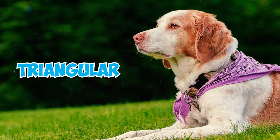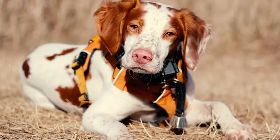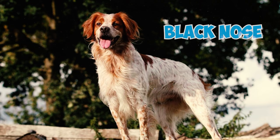Number 5: Brittanys exhibit a variety of nose colors, including fawn, tan, various shades of brown, or deep pink. However, the AKC considers a two-tone or butterfly nose a fault, and a black nose results in an immediate disqualification from any confirmation show.